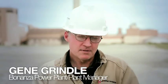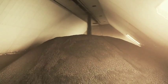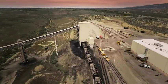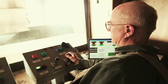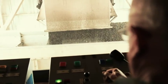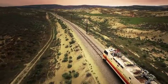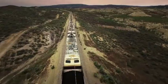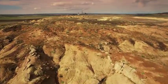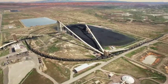Once the coal comes out of the mine, it travels over to what's called slot storage, from there to the trains. The trains carry anywhere from 5,000 to 5,500 tons of coal, traveling about 35 miles, and then it unloads at our unloading facility.